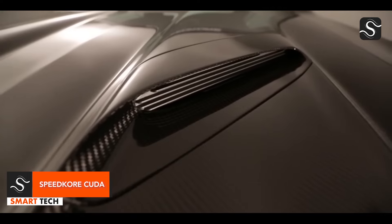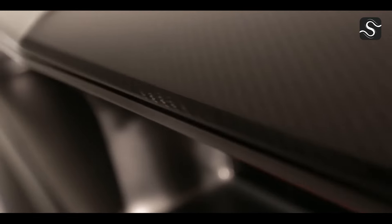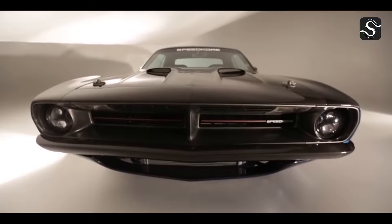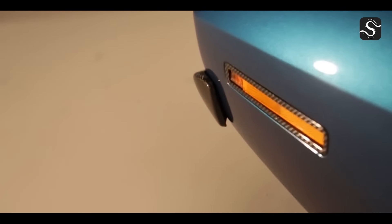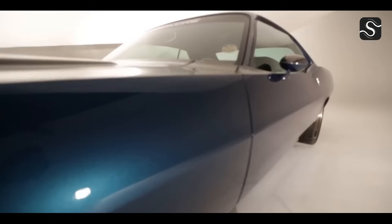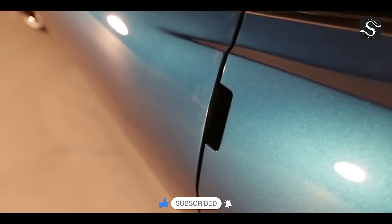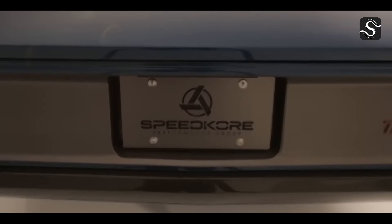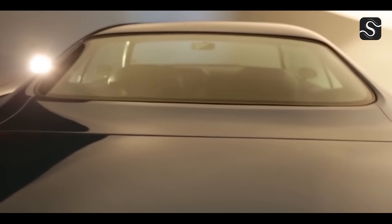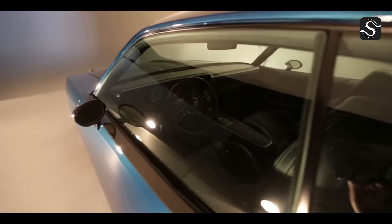The Speedcore Cuda is a custom-built car that combines retro muscle style with modern performance upgrades. It is a modern take on the 1970 Plymouth Barracuda with an all-carbon fiber construction that allows it to shed pounds without sacrificing strength. The Speedcore Cuda is priced higher than average, with a carbon fiber front bumper on a 1970 Plymouth Cuda indicating the substantial outlay needed. The masters at Speedcore Performance Group are known for their ability to combine modern technology with time-honored craftsmanship.